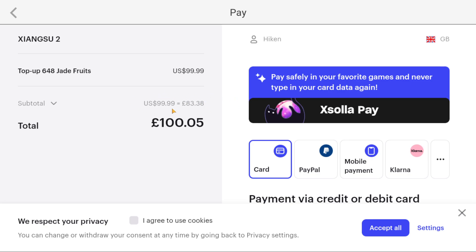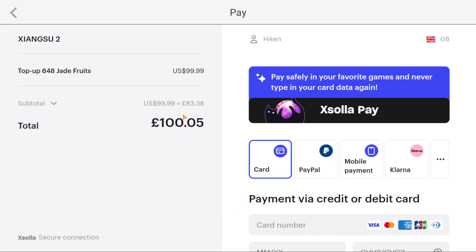That is okay, right? Except by going through XSOLA, I now have to pay £100 in order to get a $99 top-up. So I'm paying an additional almost £20 — and do you understand how much that is? That's not even $20 more. That is more than $20.